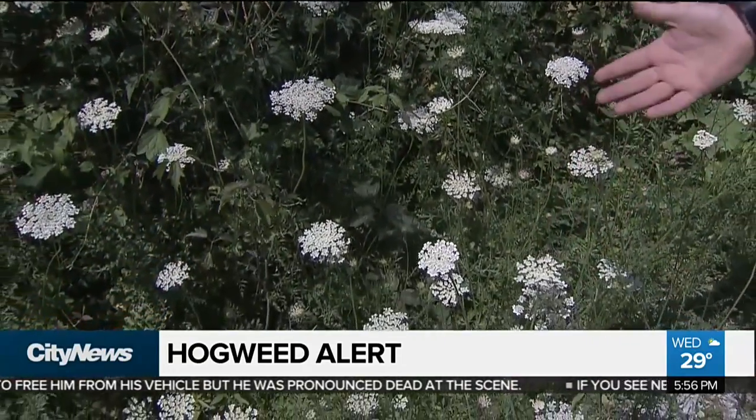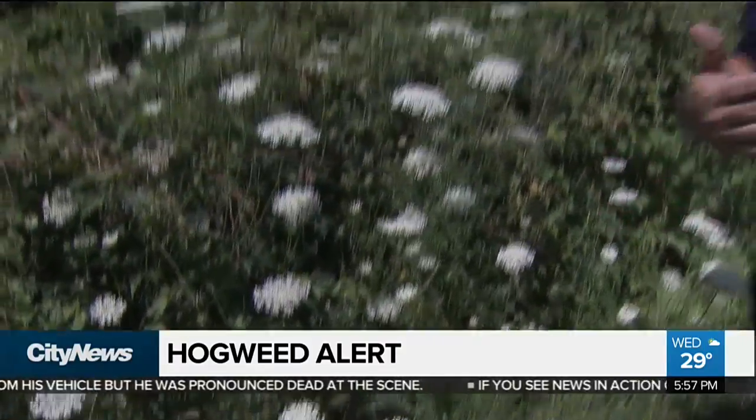The smaller scale that you see here — these Queen Anne's Lace — are relatively not that harmful. Some people can have an allergic reaction to them, but a thing like giant hogweed, you're looking at a plant that is roughly six metres tall.